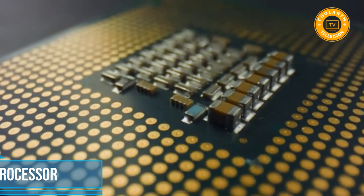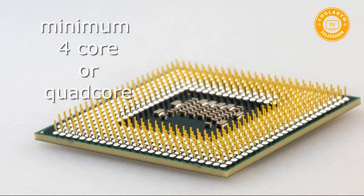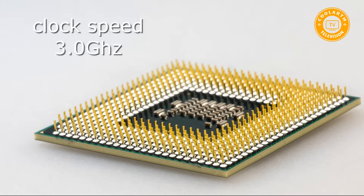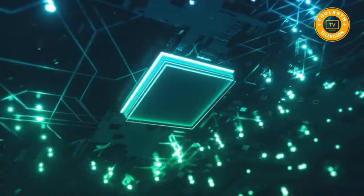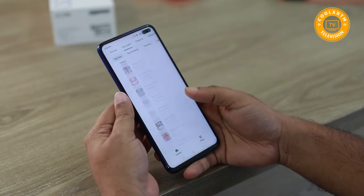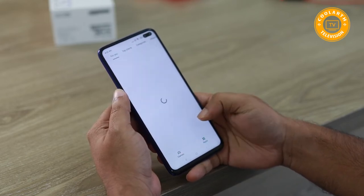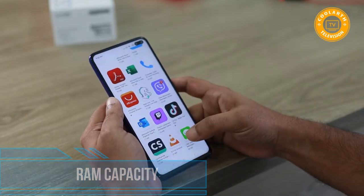The processor is the heart of your device. Choose a smartphone with at least a quad-core processor to have a satisfying experience. Also take note of the clock speed — choose at least 3 gigahertz for a speedier device. Even if you have high RAM capacity, a slower processor will still make your smartphone slow, as the speed of processing data and opening applications is determined by the processor speed.